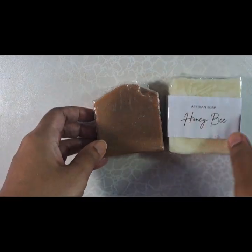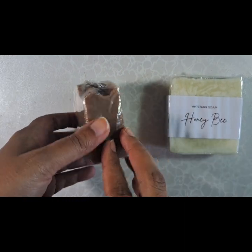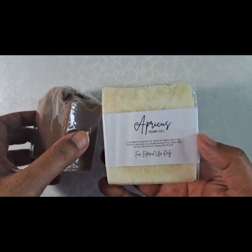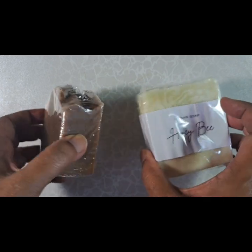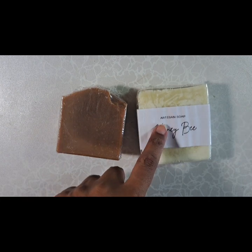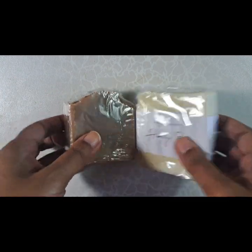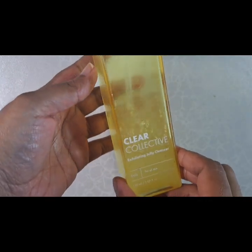I got this pumpkin soap from Etsy — Apricus is the name of the shop. This is kind of small, so when this gets used up I'm going to use their honeybee soap afterwards. Those are the two soaps I'll be using. In the shower I'm using up — it's like halfway done — my hero cleanser.